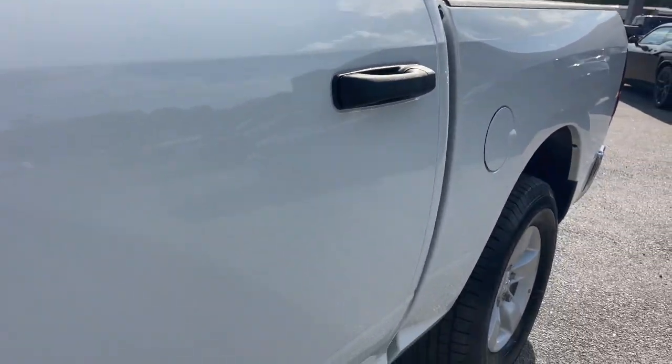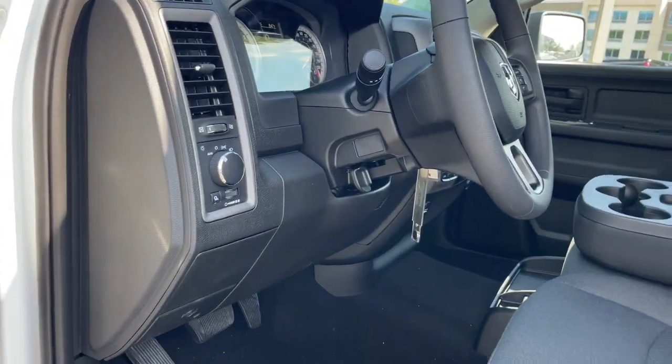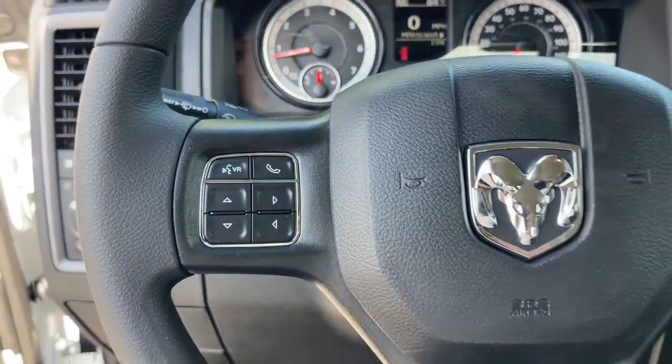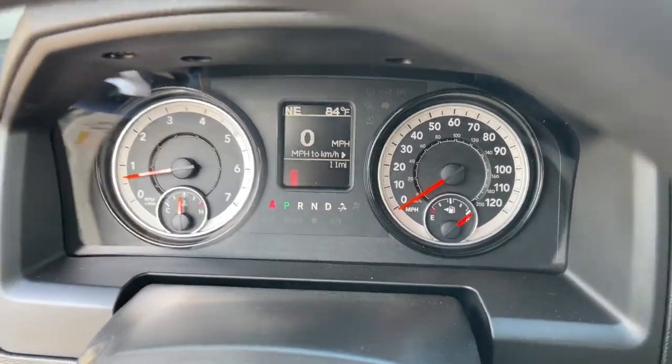These are just some of the great options this vehicle comes with: keyless entry, backup camera, keyless start, heated mirrors, satellite radio, aluminum wheels, electronic stability control, steering wheel audio controls, Bluetooth connection, and split bench seat.